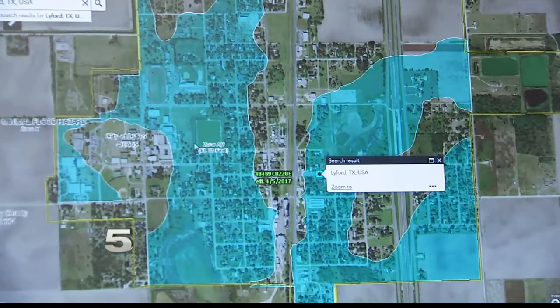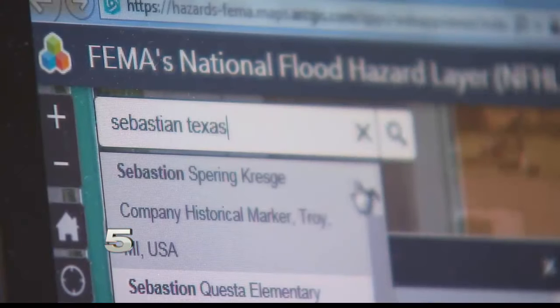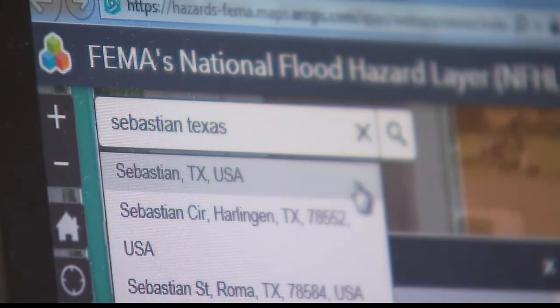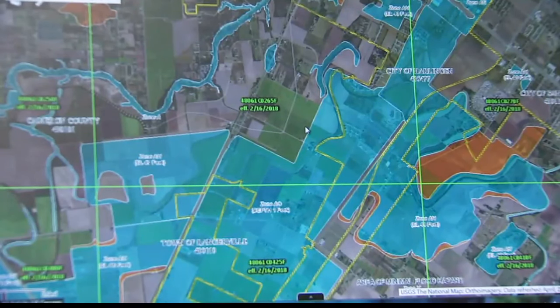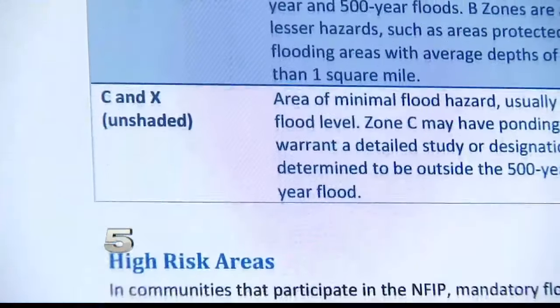We took a closer look at FEMA's flood zone map. Homeowners or renters like Rodriguez can use this interactive map to identify high-risk flooding areas. In each of those areas, the map highlights a zone letter explaining the level of risk associated.